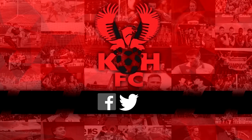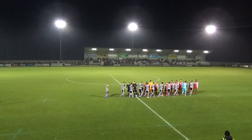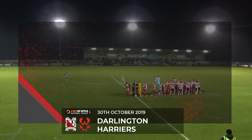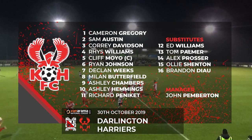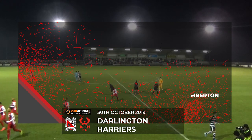It's Darlington against Kidderminster Harriers. Harriers will defend the goal away to our left in this first period as Cameron Gregory races back to his goal. Harriers, in red shirts, white sleeves, red shorts, red socks, will be attacking the goal away to our right. There's a slight slope here as well at Blackwell Meadow, and Harriers will be looking to take advantage of that in the first half.